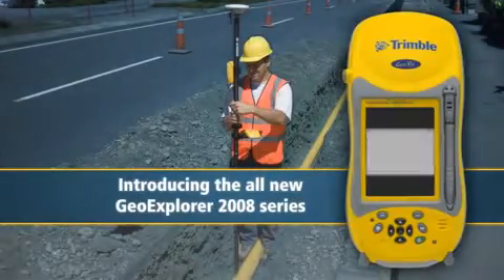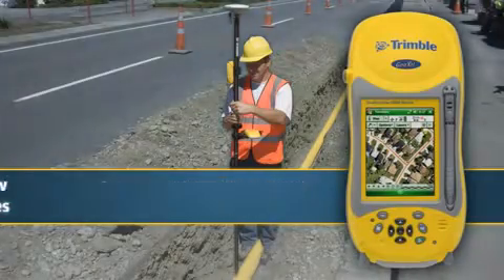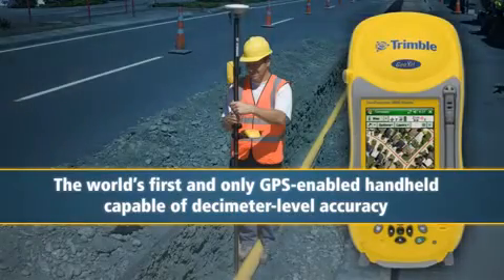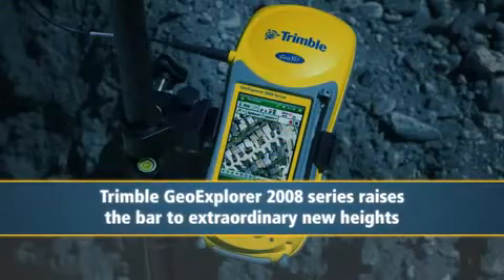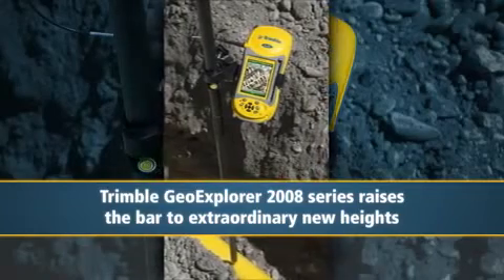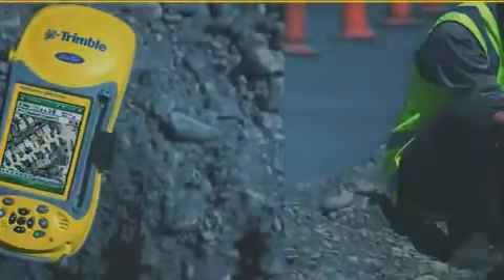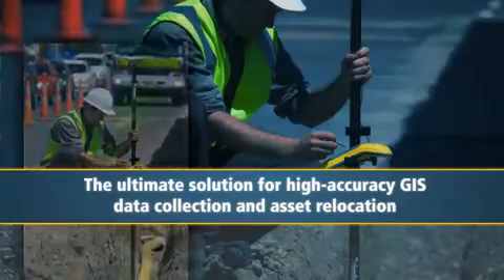Introducing the all-new GeoExplorer 2008 series, featuring the GeoXH — the world's first and only GPS-enabled handheld capable of decimeter-level accuracy. The latest in the Trimble GeoExplorer series of handheld GIS devices, first introduced in 1995, the 2008 series raises the bar to extraordinary new heights, culminating with the GeoXH, the ultimate solution for high-accuracy GIS data collection and asset relocation.